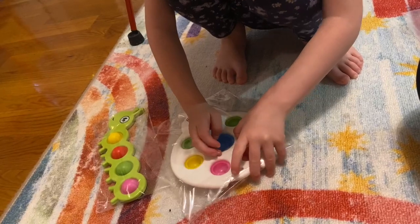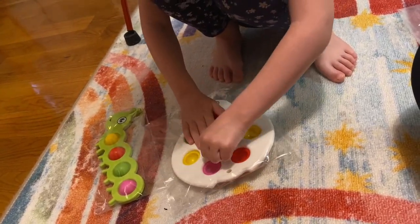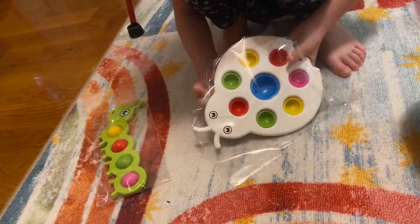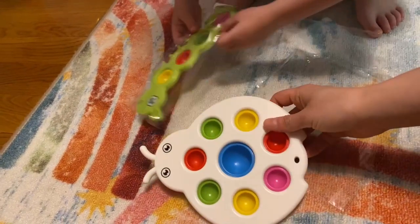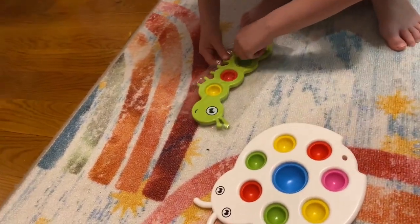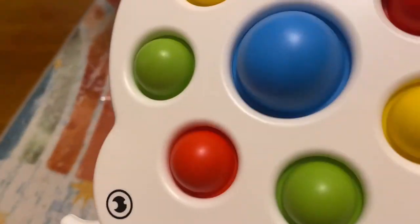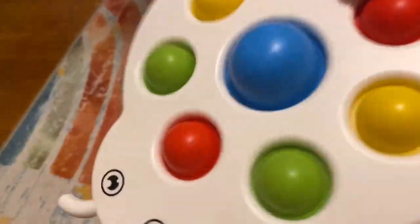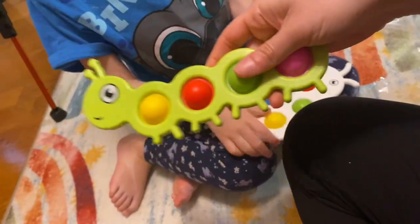It comes in two separate bags that you have to take apart. One is like a beetle or a ladybug, and the other one is like a caterpillar. Really cute, bright colors. This one is two-sided eyes, and the caterpillar one also has two sides of the eyes.